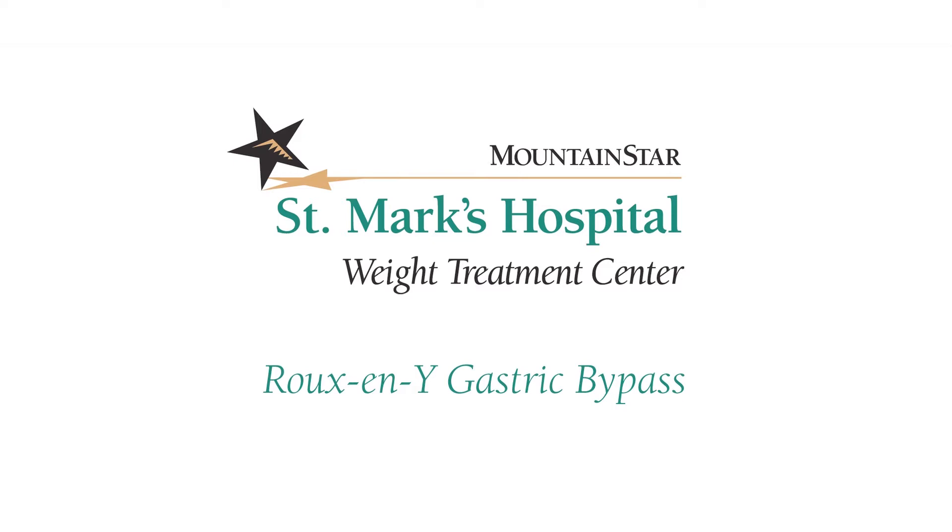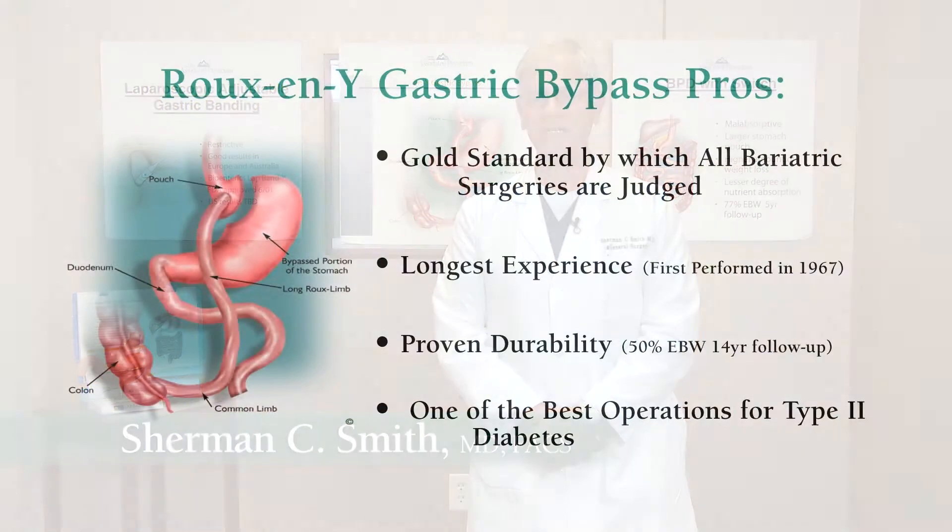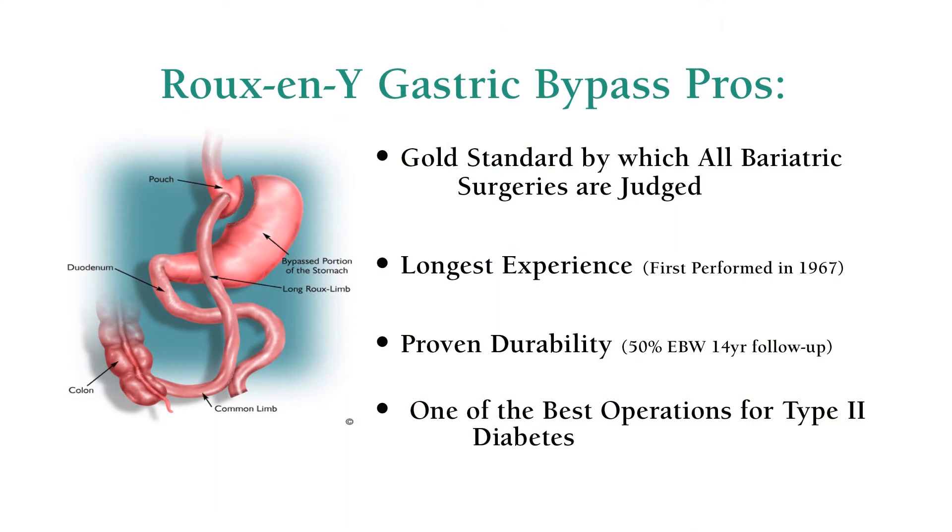I'd like to review with you today just some of the more important issues dealing with a very popular operation known as the laparoscopic Roux-en-Y gastric bypass. We put that term laparoscopic on the front of that discussion because it's been the most popular way to perform this procedure over the last 10 years in our practice and almost 15 years in other parts of the world.